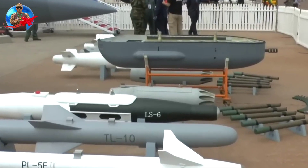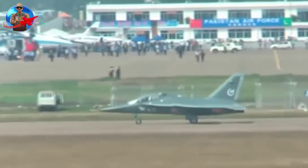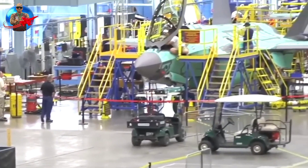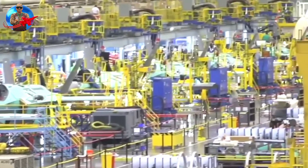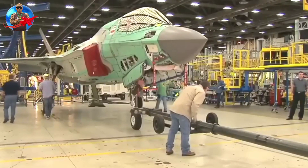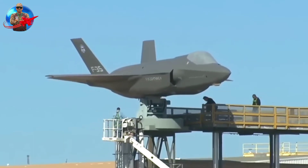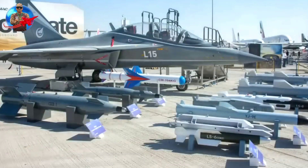Apart from being used for the domestic military, the JL-10 is also exported to other countries as the L-15. The first user is Zambia, with the aircraft coded L-15Z, which was delivered in 2017. The second country to use the L-15 also comes from the African continent — Ethiopia — which ordered the L-15 in early 2022 to replace the aging MiG-23 fighter jet.